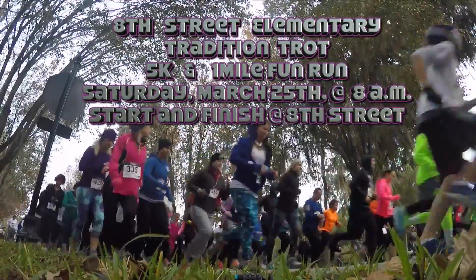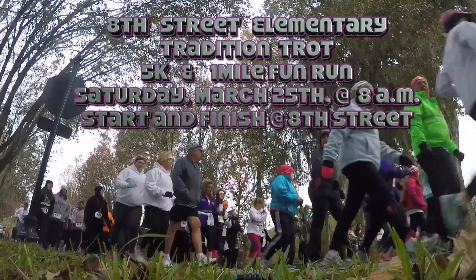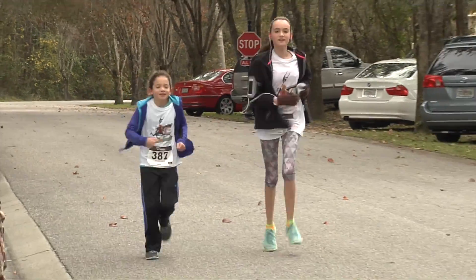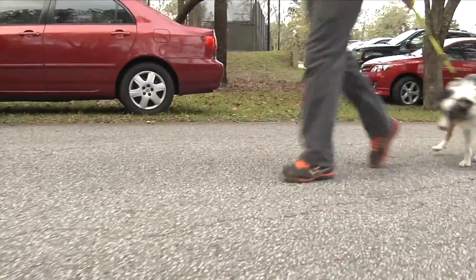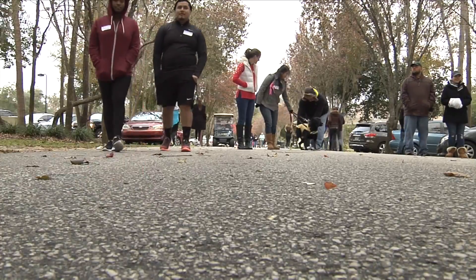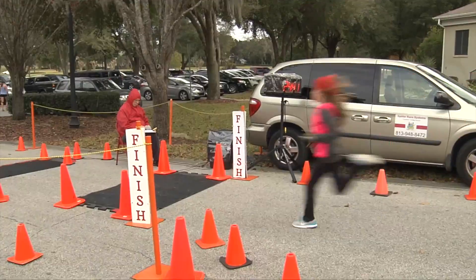Join the 8th Street Elementary family this Saturday, March 25th at 8 a.m. for their annual Tradition Trot. The 5K will start promptly at 8 a.m. — you can register that day if you'd like. The one-mile fun run will start around 9 a.m., and in between there will be Zumba with an instructor from The Zone to keep kids moving. There's also an inflatable obstacle course — a bracelet for $5 gets you unlimited runs through the course — plus refreshments afterwards.